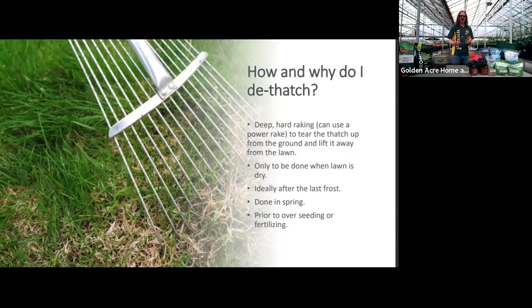In spring, de-thatching lets you properly inspect the lawn — bare patches sometimes hide under thatch that looks green but isn't. There is power de-thatching, though the speaker finds it too hard on the lawn. Manual de-thatching with a sturdy metal-tined rake, pulling in multiple directions, is the preferred method.